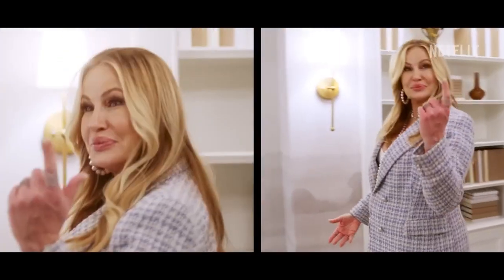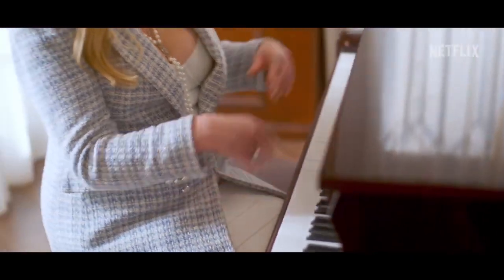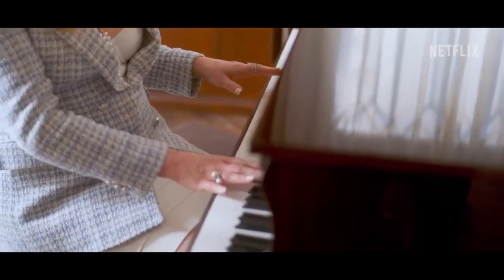You'll never forget this room. This is just incredible. This is a beautiful piano. I'm hoping this comes with the house.